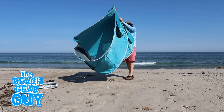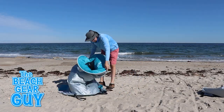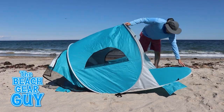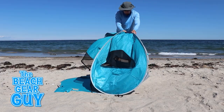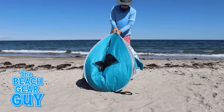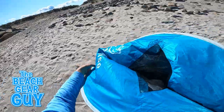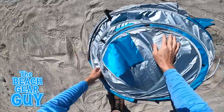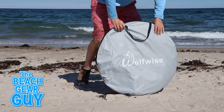Opening this Wolf Wise beach tent takes about two seconds. Folding it up takes a few more seconds and a little more effort. Here's how I've been folding it up: first, pull the top and the bottom frames together, then join them in one hand like you're holding a giant tortilla. Place the tent upright while still holding the frames together, then bend the top of the tent down towards the center until you're holding two big circles. Finally, slide the two circles together until you have one circle.